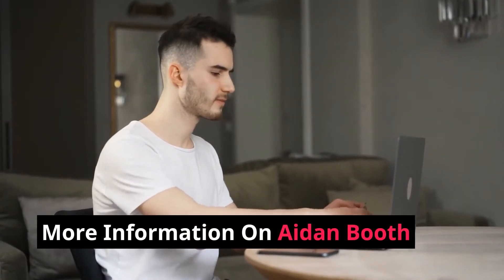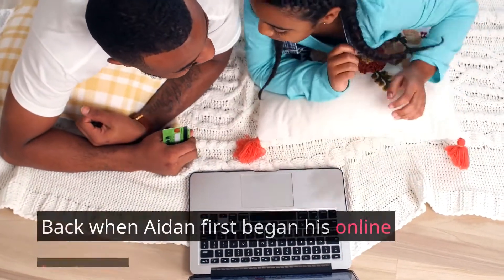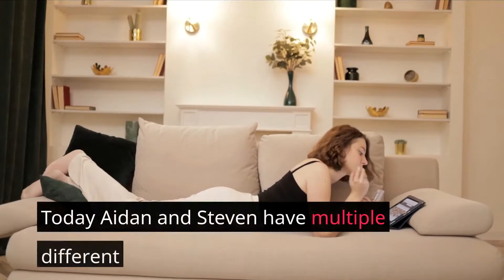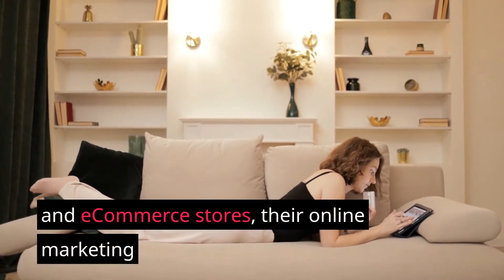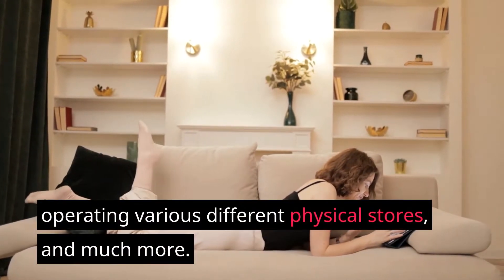More information on Aiden Booth: Aiden Booth grew up in New Zealand and eventually moved to Argentina. Back when Aiden first began his online business, he mainly relied on his niche websites and e-commerce stores to produce income. Today, Aiden and Steve have multiple different online businesses including niche sites, e-commerce stores, online marketing training services, small business marketing, and operating various physical stores.